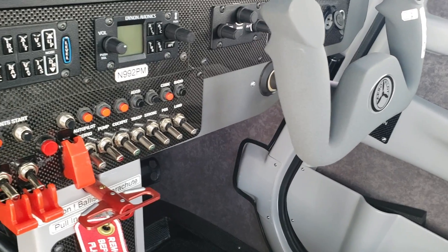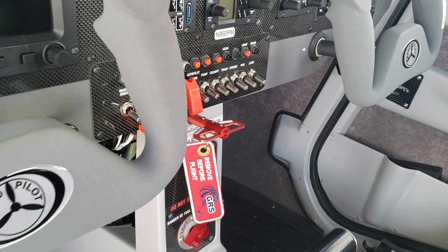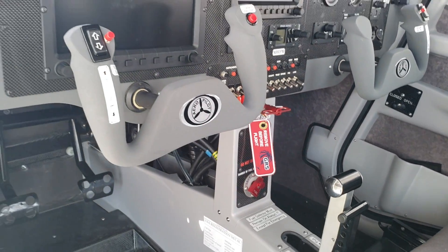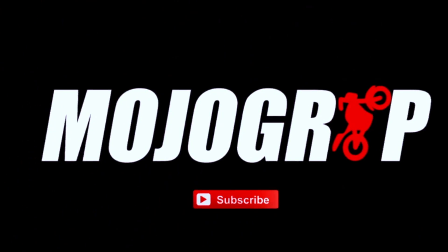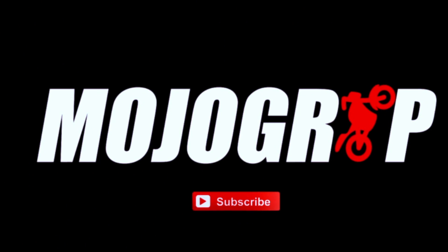The delivery time is about four months at the moment, and there's a lot of video available from other countries of this aircraft. It's known as the Aeropilot Legend overseas, and in the U.S. it's the Aeropilot L600. For more information, you can go to our website at www.aeropilotusa.com.